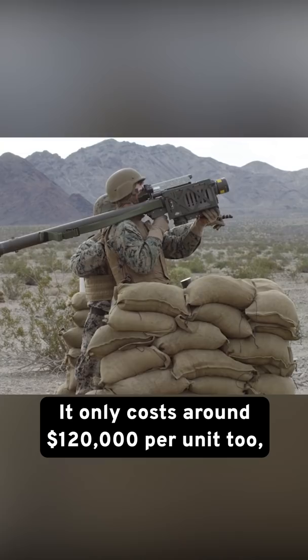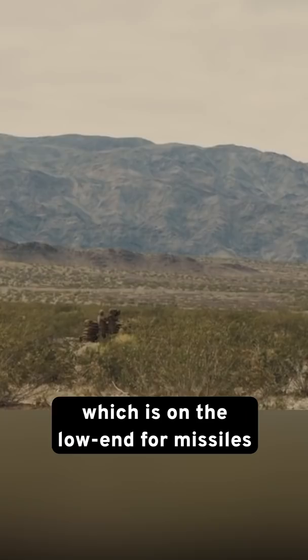It only costs around $120,000 per unit, which is on the low end for missiles and a steal when compared to the multi-million dollar aircraft they can take out.